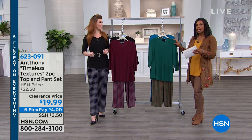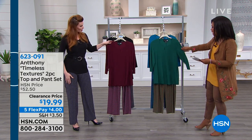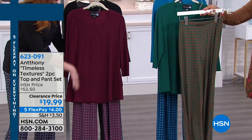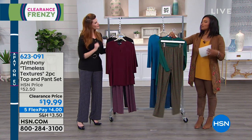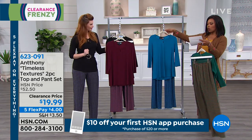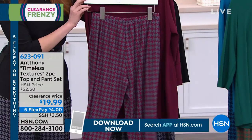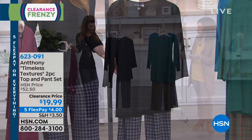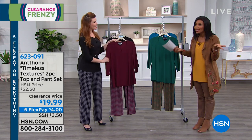Moving on to the set Sarah is wearing — the Timeless Textures two-piece set. You get a great three-quarter sleeve top and coordinating houndstooth print pants. Colors available are emerald, aqua, wine, and black. The wine is the most limited — it's beautiful, wine and gray together. We brought this in extra small to 3X in average or petite.